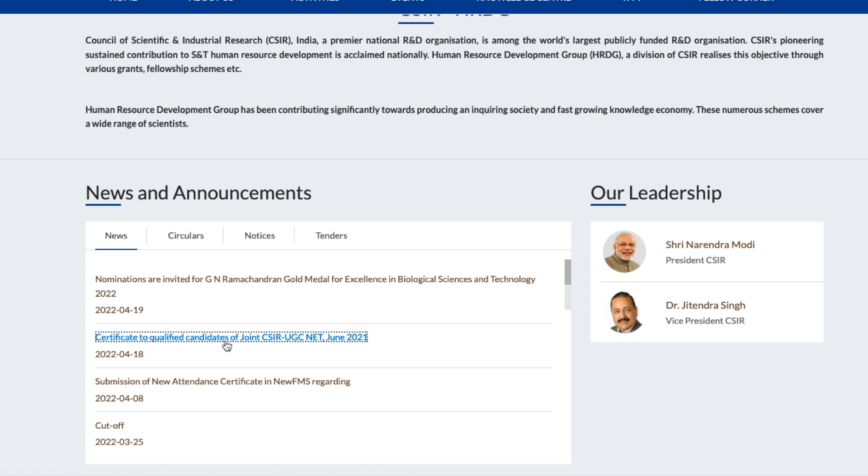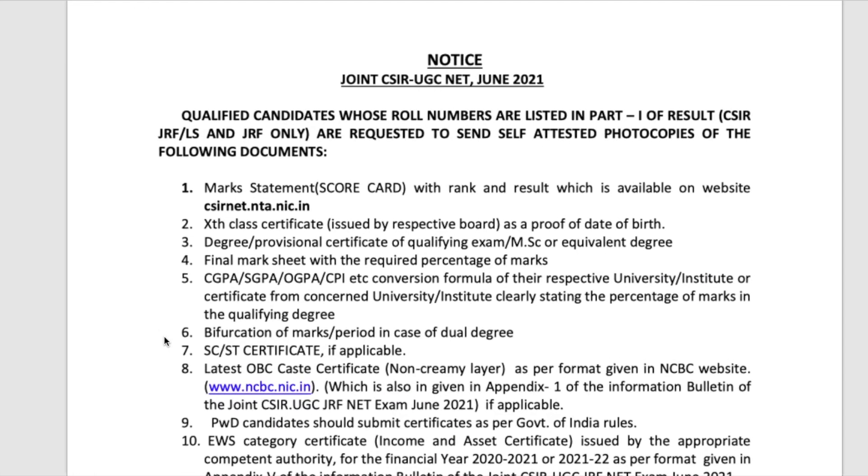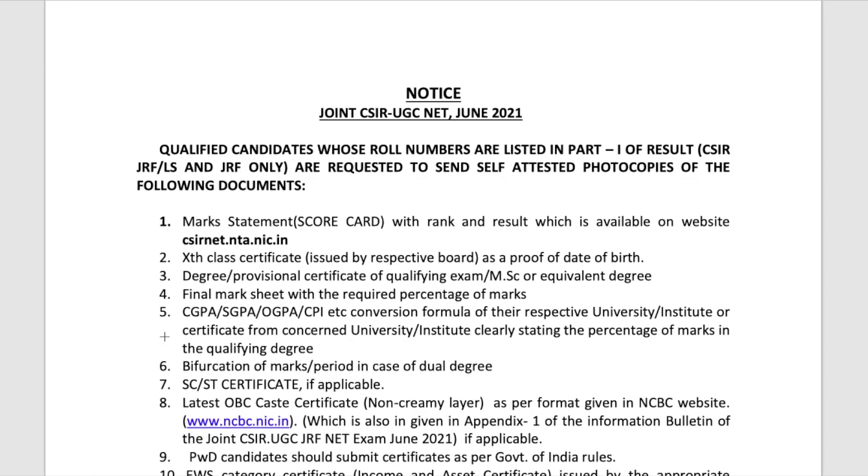Once you click on this particular link, you will be able to download a PDF. In that PDF, all the details are there. Once you click, the PDF will be downloaded — and this is the PDF which comes up after downloading. This is the notice for joint CSIR UGC NET June 2021.